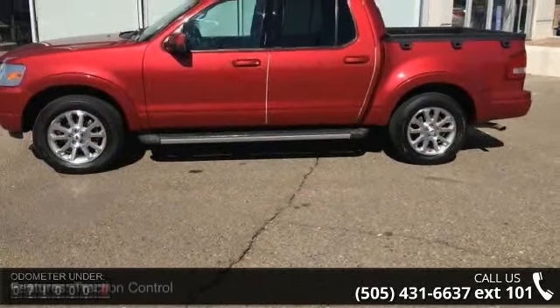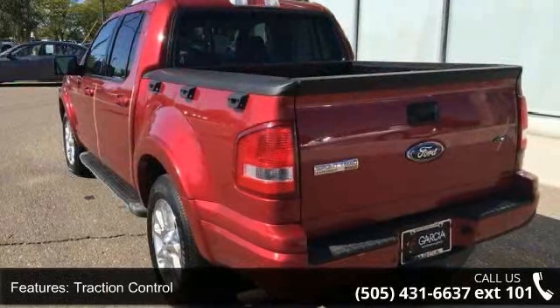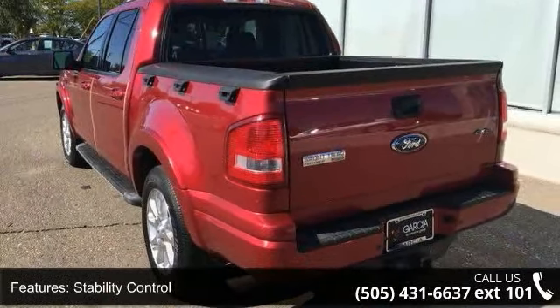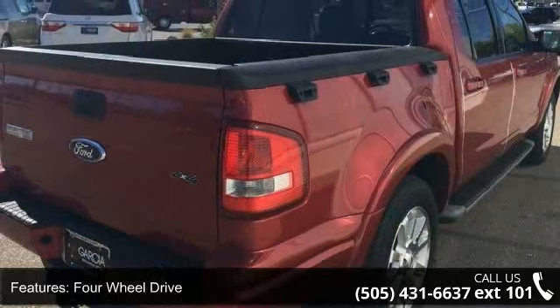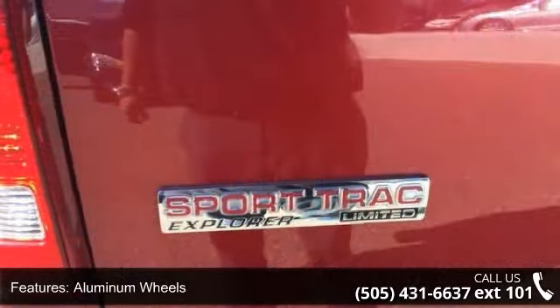Some of the top features included with this vehicle are Traction Control, Stability Control, 4-wheel drive, aluminum wheels, power steering, 4-wheel disc brakes, ABS, automatic headlights, fog lamps and privacy glass.